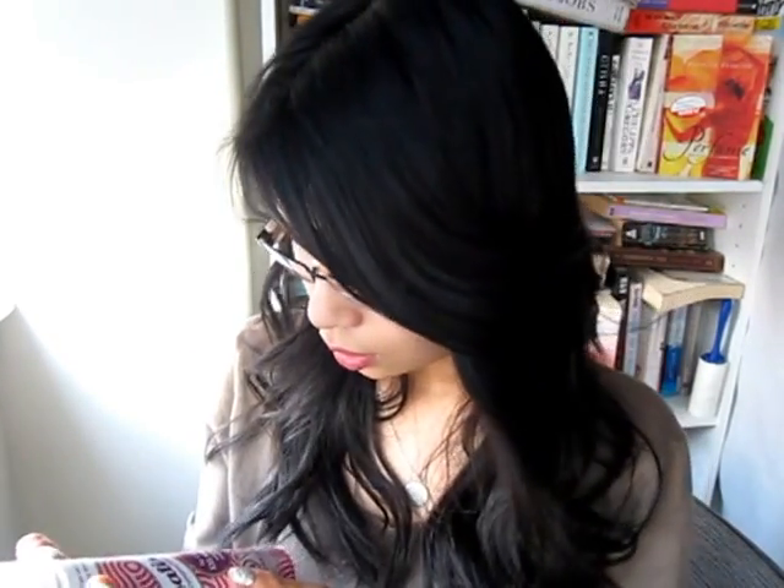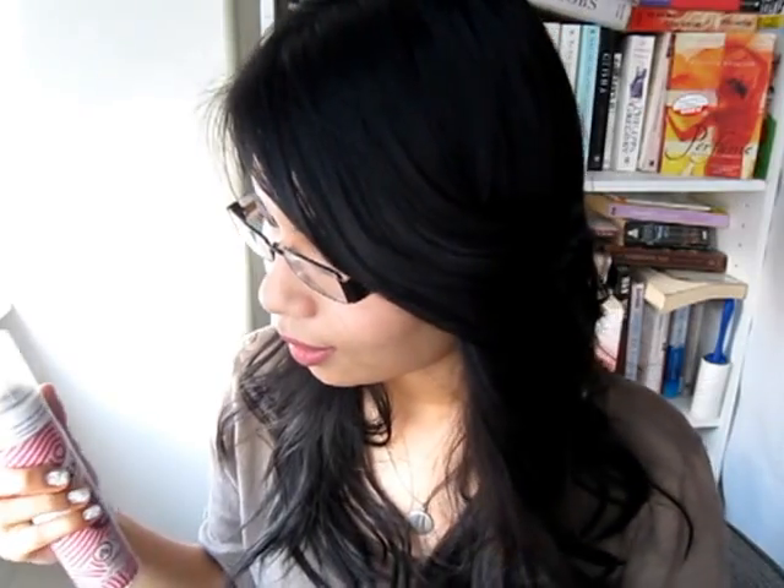Today I'm going to demo the Batiste Double XL Volume dry shampoo. I received these from a PR company and I'm kind of a die-hard fan of the chlorine one, which I think is really nice. But I want to try these because they're way more accessible in Canada and much cheaper than the chlorine here. So this is their new Big and Bouncy Double XL Volume version.